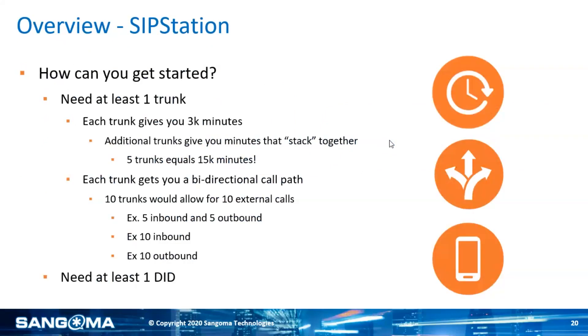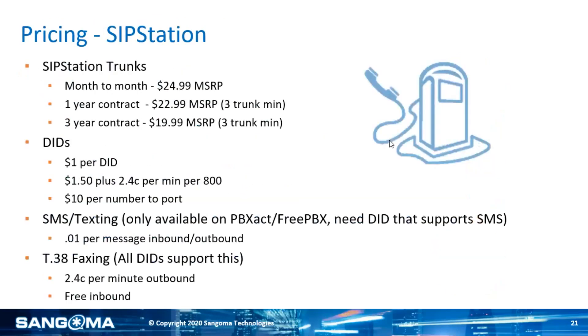With SipStation, if you were an agent with us, you can get five times MRR. To get started, all you need is one trunk, and each trunk gives you 3,000 minutes — those minutes stack together, so five trunks will get you 15,000 minutes. Each trunk gives you a bi-directional call path. Using an example of 10 trunks, you can make 10 outbound calls, 5 inbound and 5 outbound, or 10 inbound. You need at least one DID — one phone number — so we know where to send everything. Similar to FaxStation, we can do month-to-month, one-year, or three-year contracts. That five times MRR is for the three-year contract.